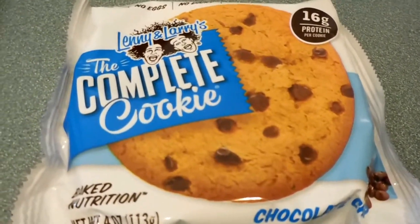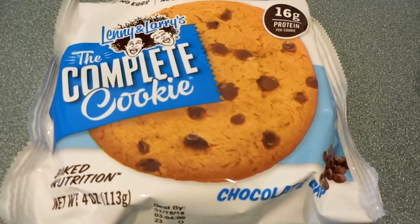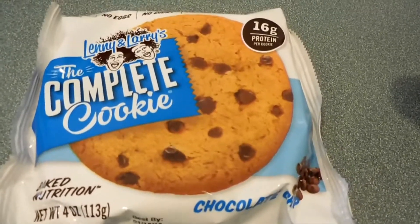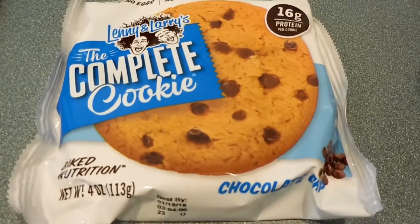I got the Complete Cookie. I've seen these in stores before and thought I'd give them a try. There was a channel that did an unboxing and some of these cookies were in it, so I'm really excited to give these a try.